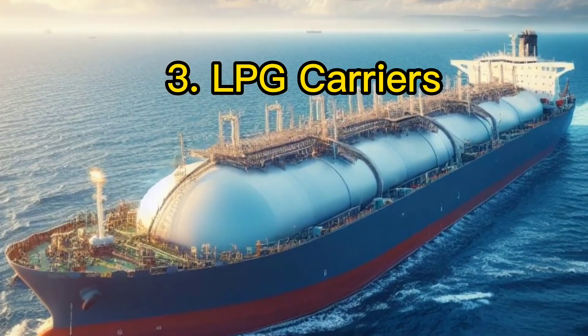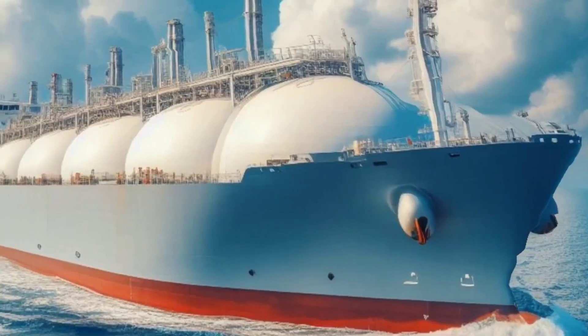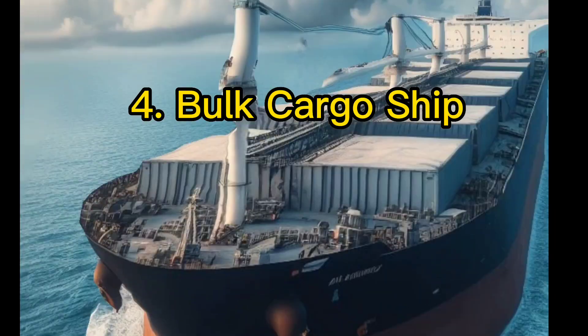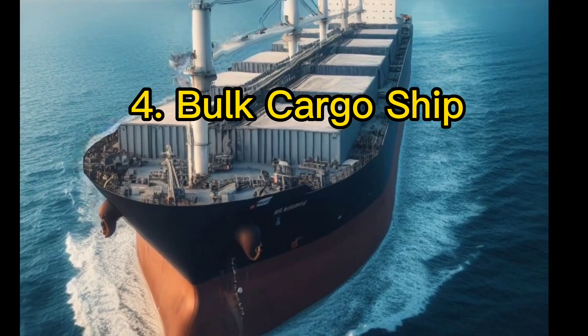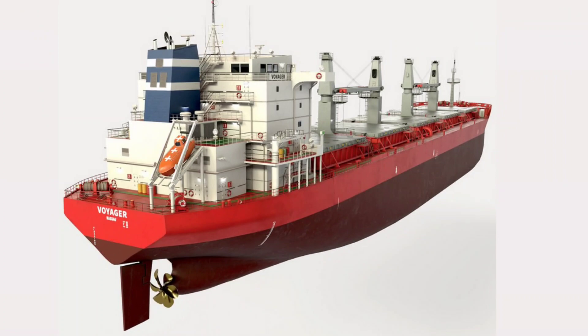LPG carriers transport liquefied petroleum gas in enormous tanks. Bulk cargo ships carry raw materials like grain, coal, and ore in their open holds.